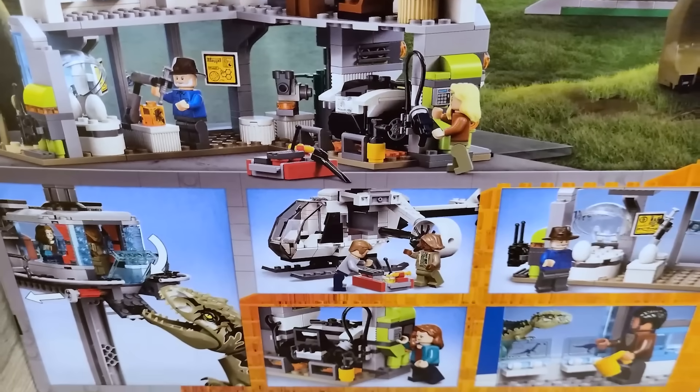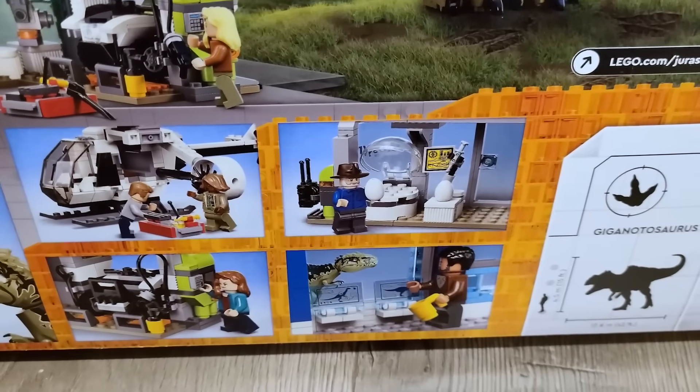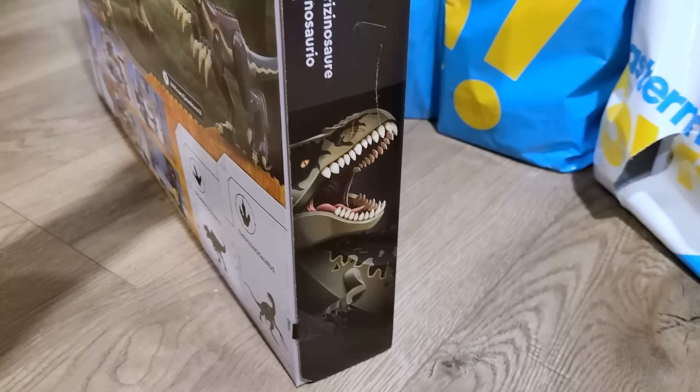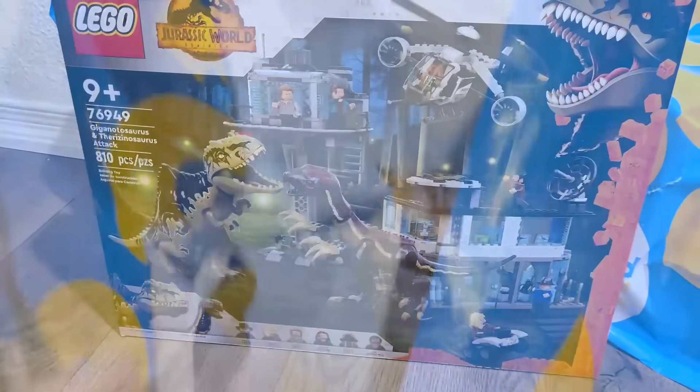This will be the first set we review on the channel. Look at all those little holograms — that's so cool. On the side here, we've got the Gigantosaurus, and on this side we've got the amber and everything like that. So beyond excited to have this set early.